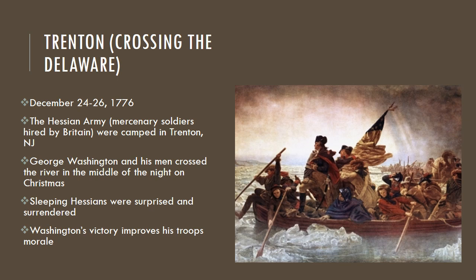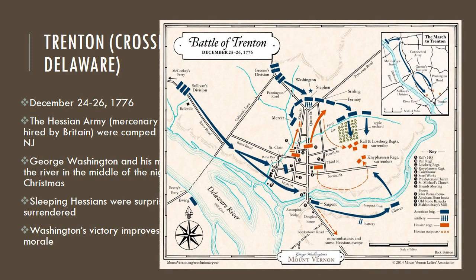Think about it — it's Christmas. The Hessians were celebrating, they had stayed up late partying, and when they woke up they definitely weren't ready to see the American army outside their door. So they were surprised and surrendered easily. Washington's victory helped morale, people stayed on, and he was able to continue fighting this war for a lot longer. You can see how the Americans surrounded the Hessians.